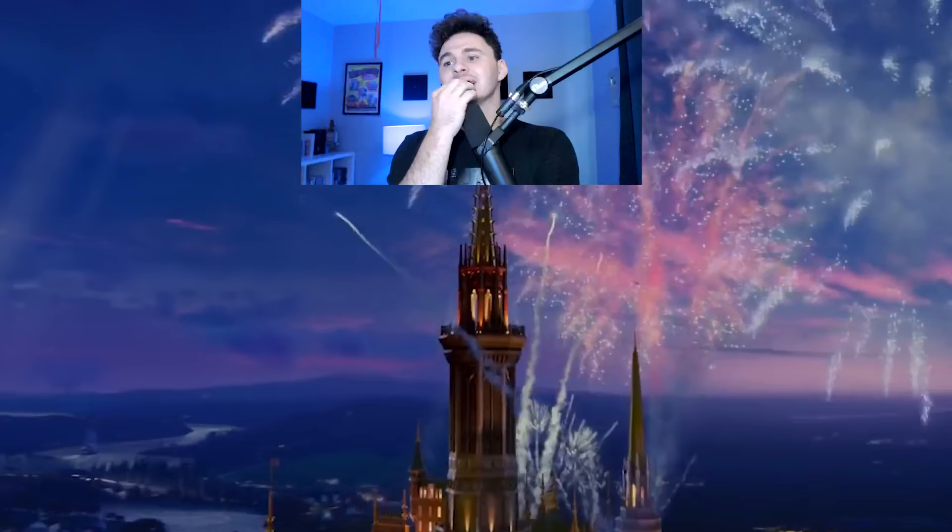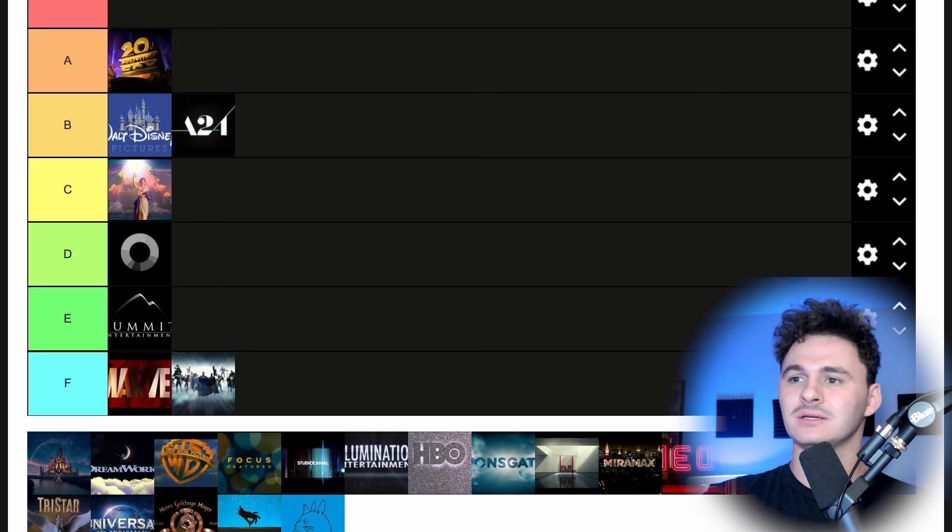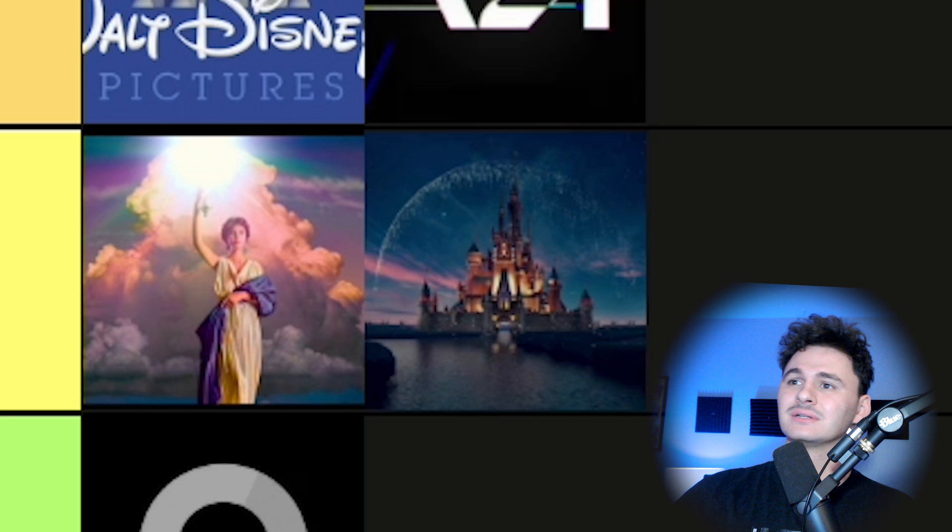Next up we have the new Disney logo. I like the music a lot more — it's got one of the better pieces of music put to it. But when it comes to Disney, at least I get a more magical charm in that older one. So for this one we're just going to go a tier lower. It's not bad, it's not awful. It's going to be right next to Columbia in C tier.